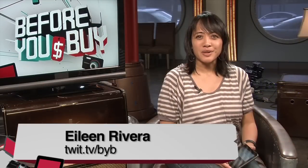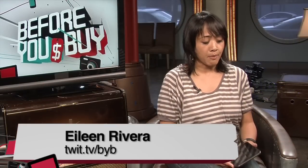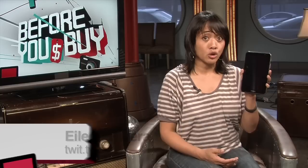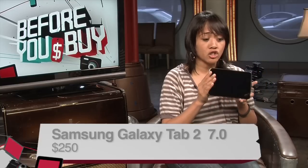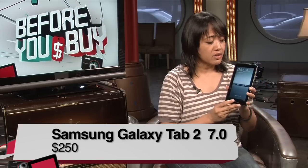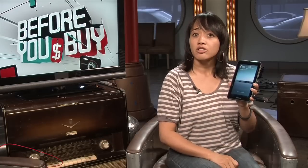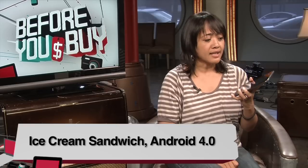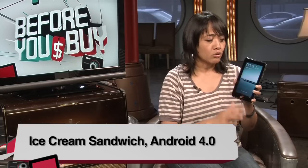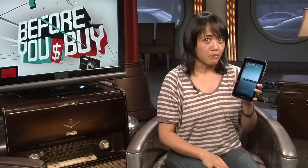Hey everyone, Eileen Rivera here with Twit.TV and Before You Buy. I have another Android device today — the Samsung Galaxy Tab 2 7.0, a 7-inch tablet. The biggest change with this tablet is that it is the first Samsung tablet to ship with Ice Cream Sandwich, the latest operating system from Android, version 4.0. There are a lot of other really cool things about this fabulous device — a little hint at my decision.